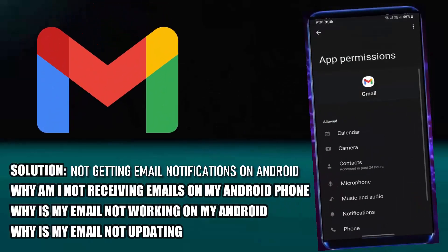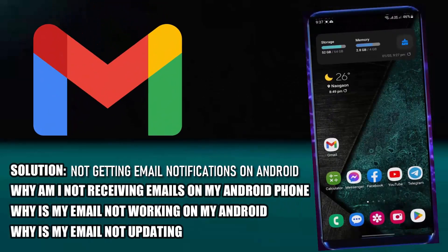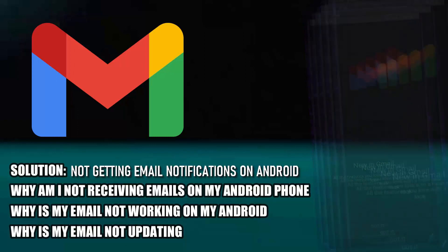Hello there. In this video I will show you how to fix your phone not receiving emails using an Android phone. So let's get started.